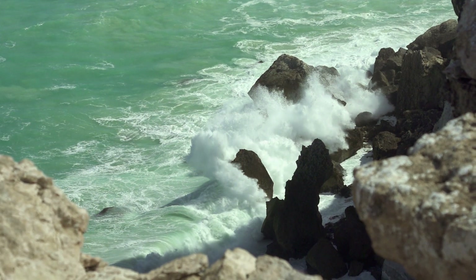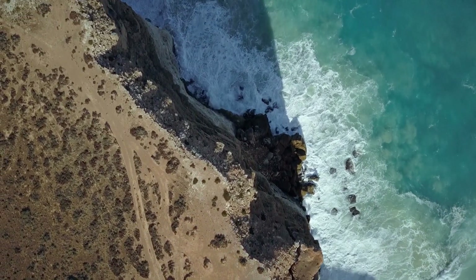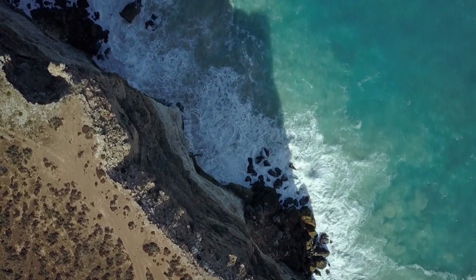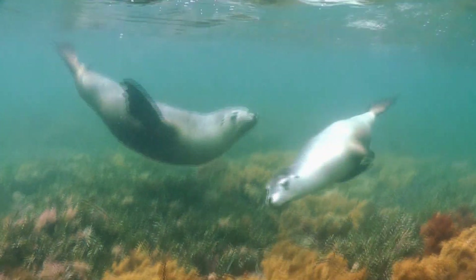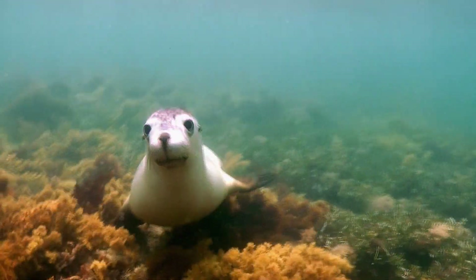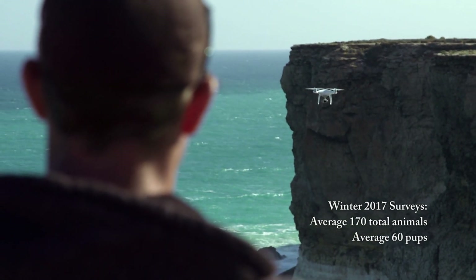All it takes is for a rockfall or a bit of erosion on one side where they access the colony, and that colony is no longer usable. So we can measure the carrying capacity of the colonies, we can measure how they change over time — the numbers and the different classifications of pups. By age we can tell what part of the breeding season we're at, and so that changes over the multiple surveys that we do over the breeding season.